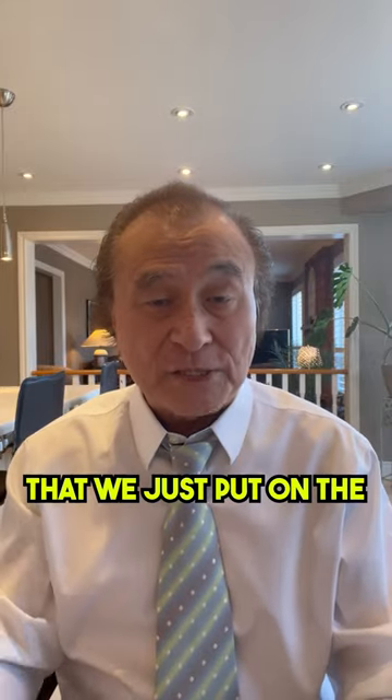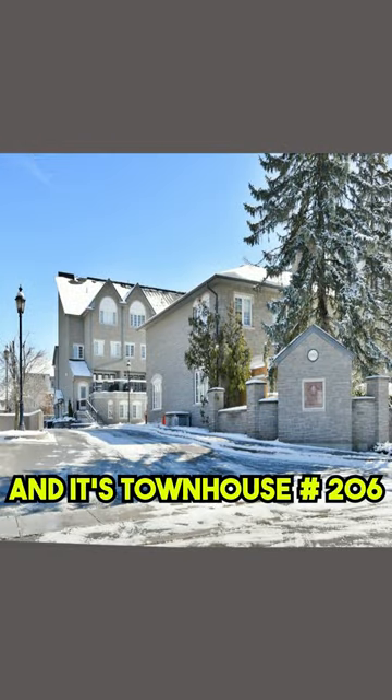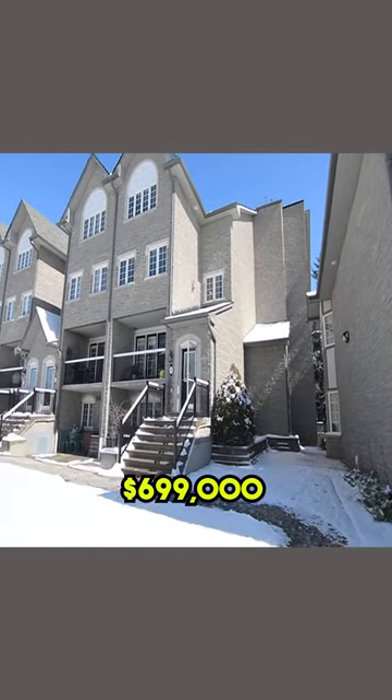We have an awesome new listing that we just put on the MLS yesterday. It's at 1995 Royal Road, townhouse number 206, and that's in Pickering. We've got that priced at $699,000.